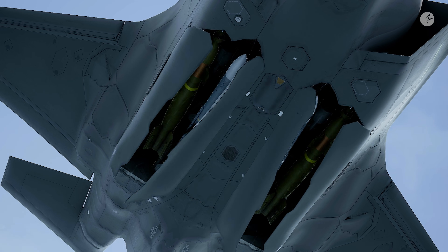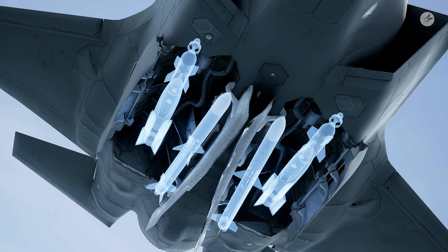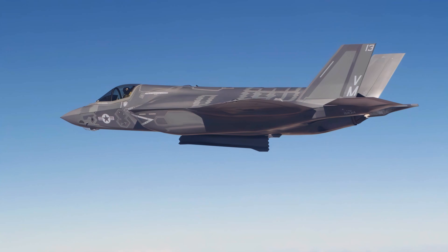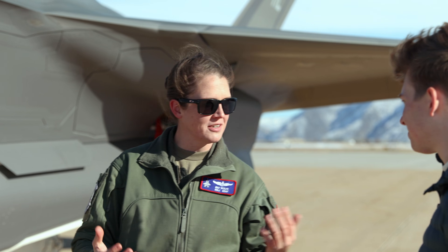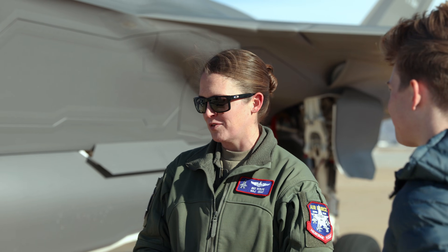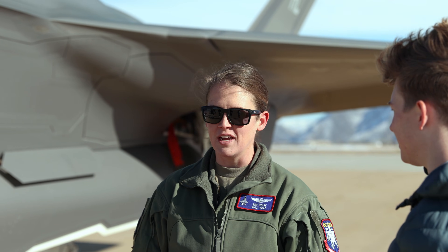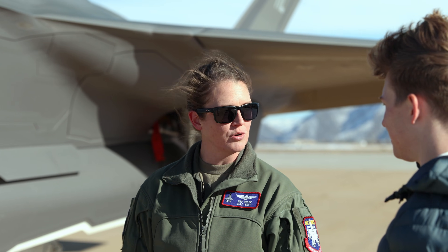Under here you can see the weapon bay doors open — that's where all the big magic happens. We can carry up to 2,000-pound bombs all the way down to 250-pound bombs, depending on the variety of the mission. SEAD is our primary mission, so if we're going after a hardened target, a bunker or tank, we might use the 2,000-pounder. Versus eight little targets — we can designate eight little bombs to go 70 miles out and strike eight different things. So that's pretty dynamic and pretty cool for us.